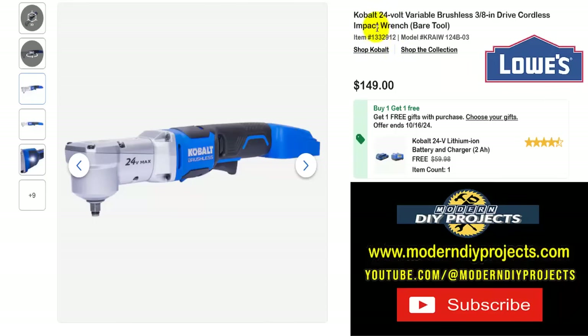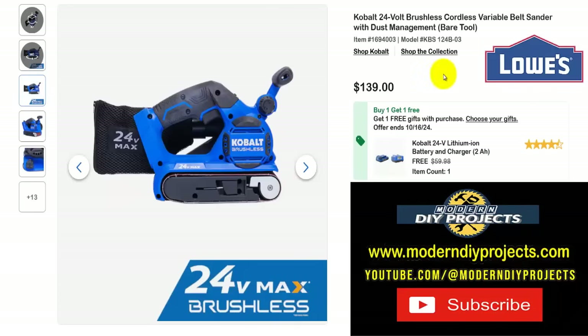Here's the Cobalt 24-volt variable speed brushless 3/8-inch drive cordless impact wrench, bare tool. The great thing about this one is it's shaped like a cordless ratchet but it is an impact wrench — that's the important distinction. Most cordless ratchets just speed up tightening or loosening bolts, but this one actually impacts and can help you loosen stubborn stuck bolts. Get this for $149 right now and get the 2-amp battery and charger included for free, all the way until the 16th.